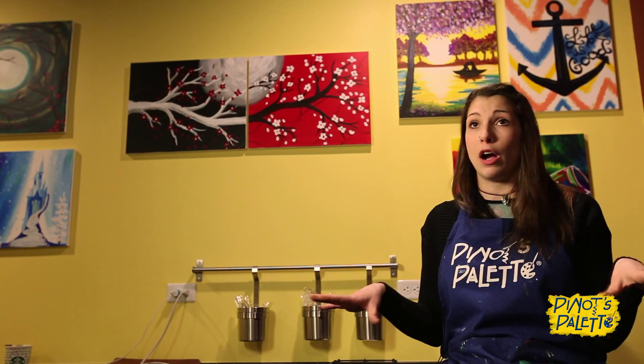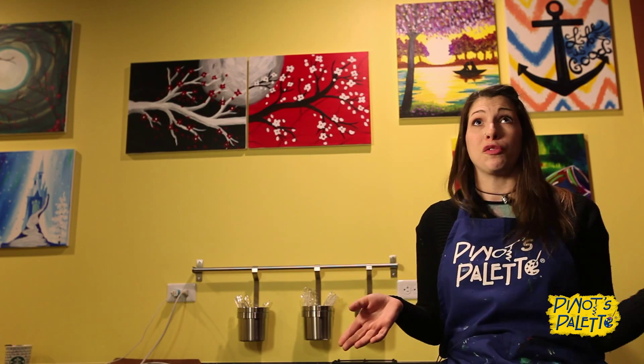Birthday child paints for free, so that's super awesome. They get to pick whatever painting they want out of our kids library. It's got a bunch of cool paintings in there.